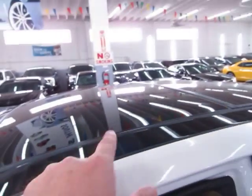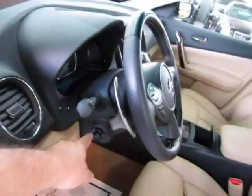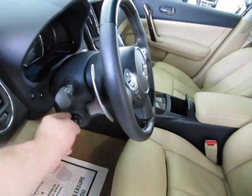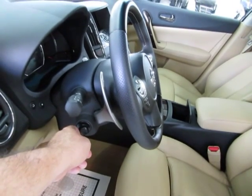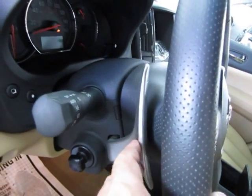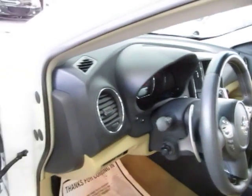We've got the panoramic moonroof, which I'll open up for you. Before I get inside, let me show you the tilt wheel — it tilts up and down and is also telescopic, meaning it moves in toward you or away from you. On both sides of the steering wheel, you've got the paddle shifters — one is the downshift and the other is the upshift, but I'll show you that in a moment.